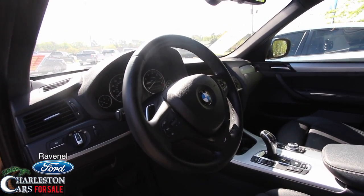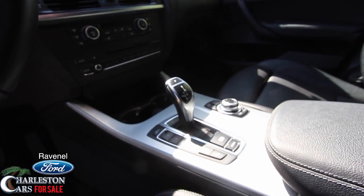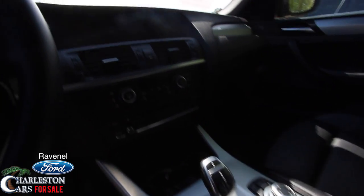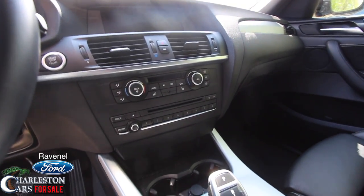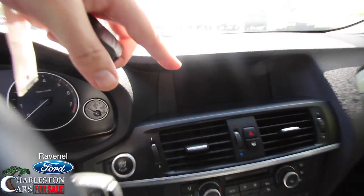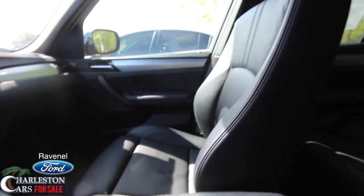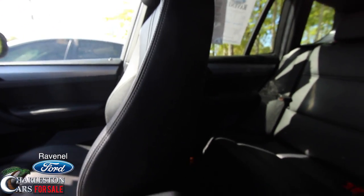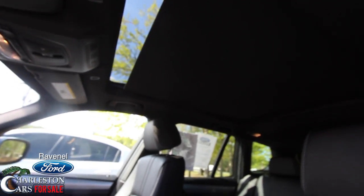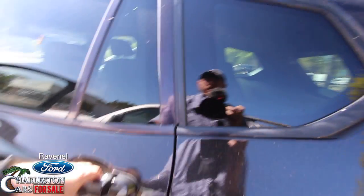If you haven't driven a BMW before, I suggest you come test drive one — they're really fun to drive. You've got paddle shifters for the sportier driver who wants to feel the road. There are heated seats on both driver and passenger side, a huge display screen, and the interior is nice and clean — it smells good, no rips or tears on the leather. There's a big sunroof that slides all the way back to the second row.